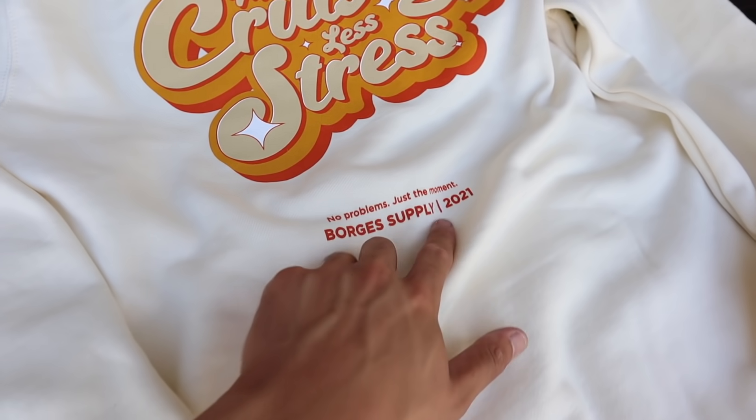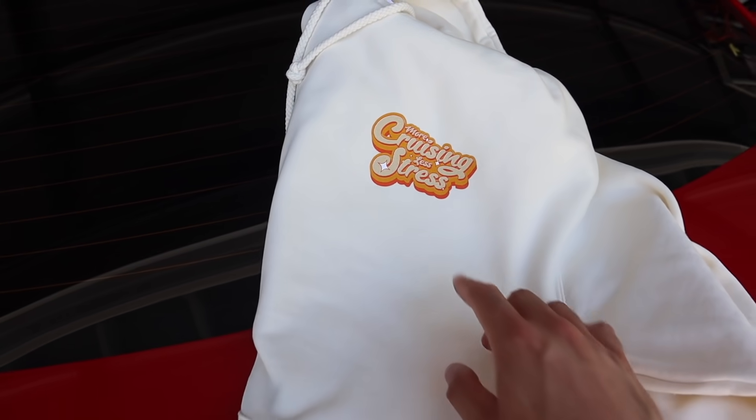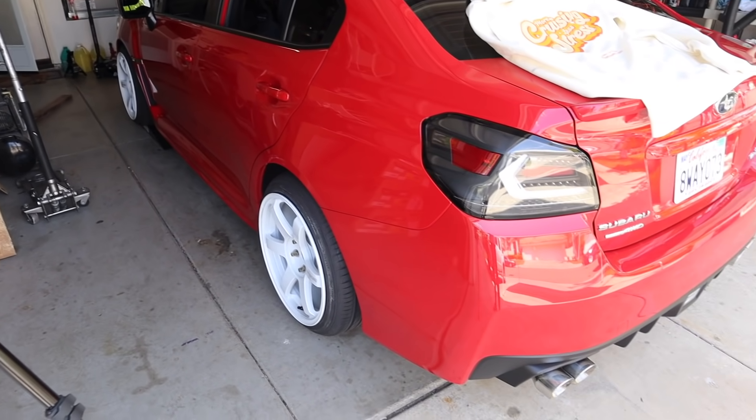This is more of like a summer vibe type of drop. We got 'more cruising less stress' on the back, 'Gorgeous Supply 2021' on the front, same design on both the hoodie and t-shirts. This drop goes out to all the car guys out there — just taking the car out on a cruise and literally forgetting about everything. It's just more like therapy to us, that's why I came out with 'more cruising less stress.' If you guys want to support the channel, the link will be in the description. Thank you to everyone who placed an order. Now let's throw these parts on the WRX.